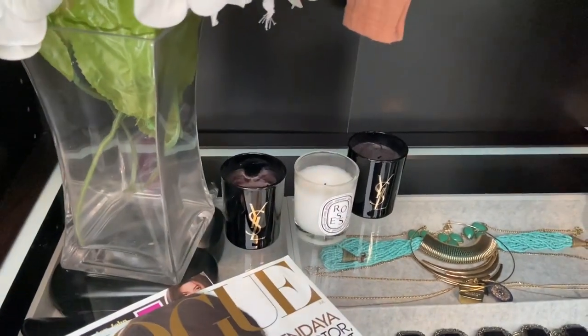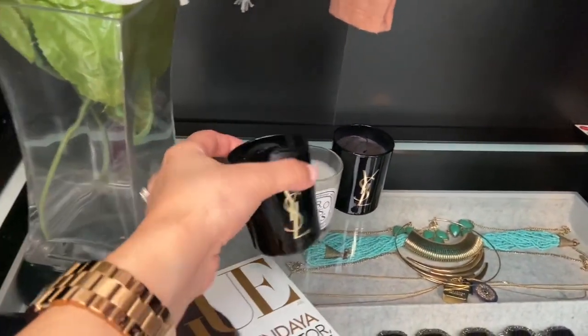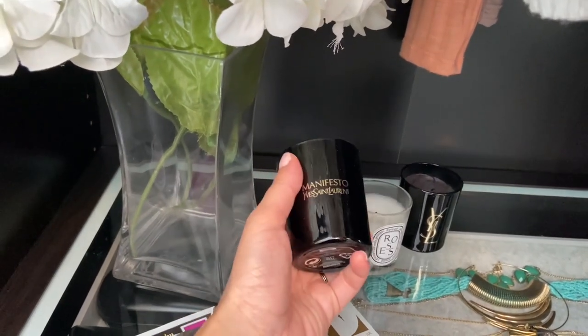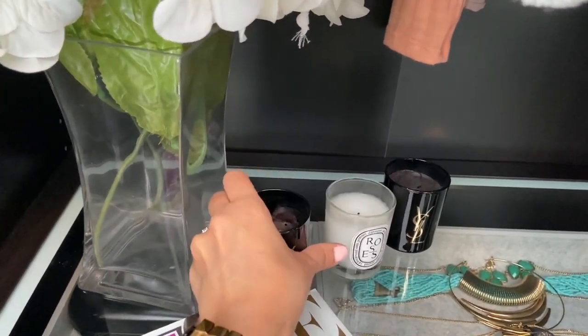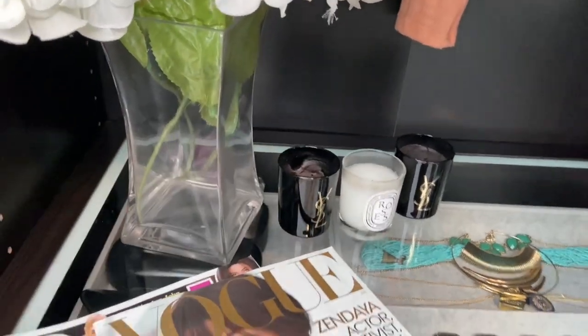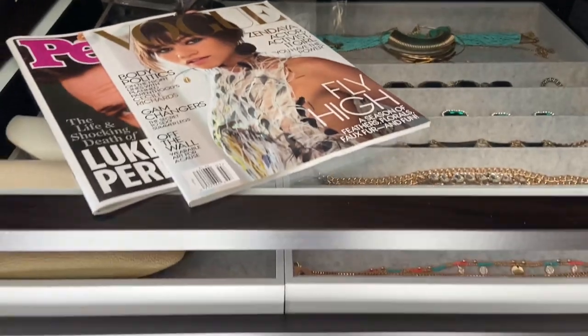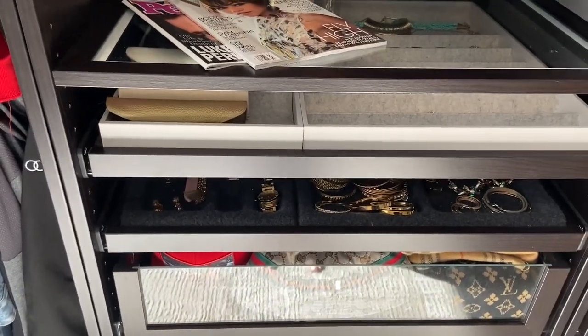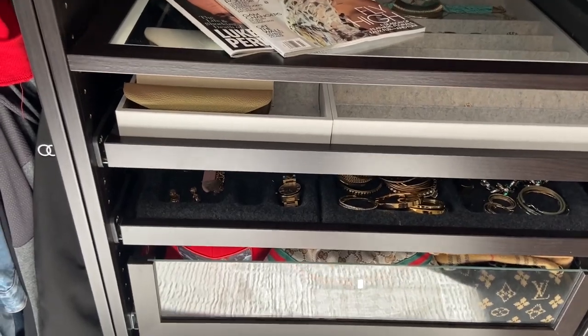And then I have some candles here. This was actually a gift with purchase for Yves Saint Laurent — it was part of their Manifesto fragrance launch. This is actually a fragrance that came out a while ago. And here, this is one of my favorite parts. I love sunglasses and jewelry, as you can tell.